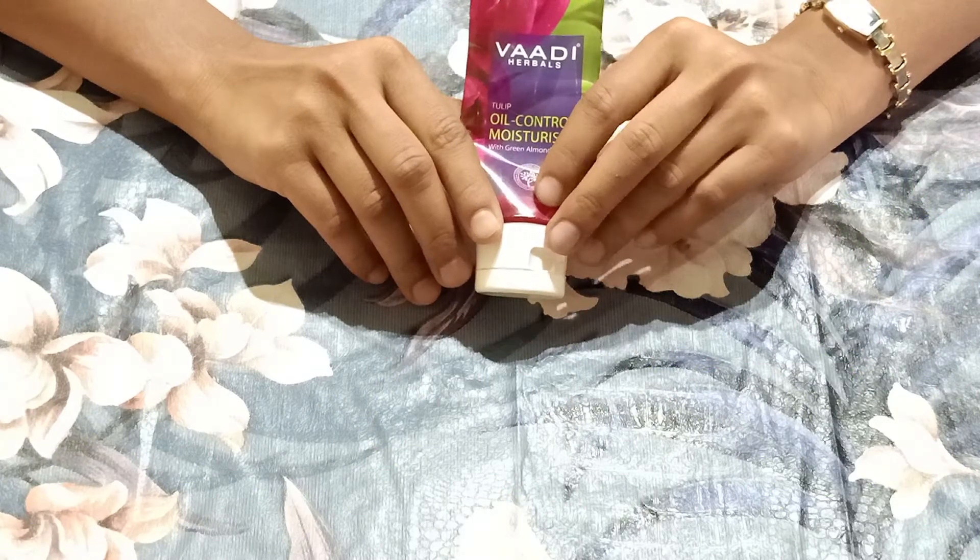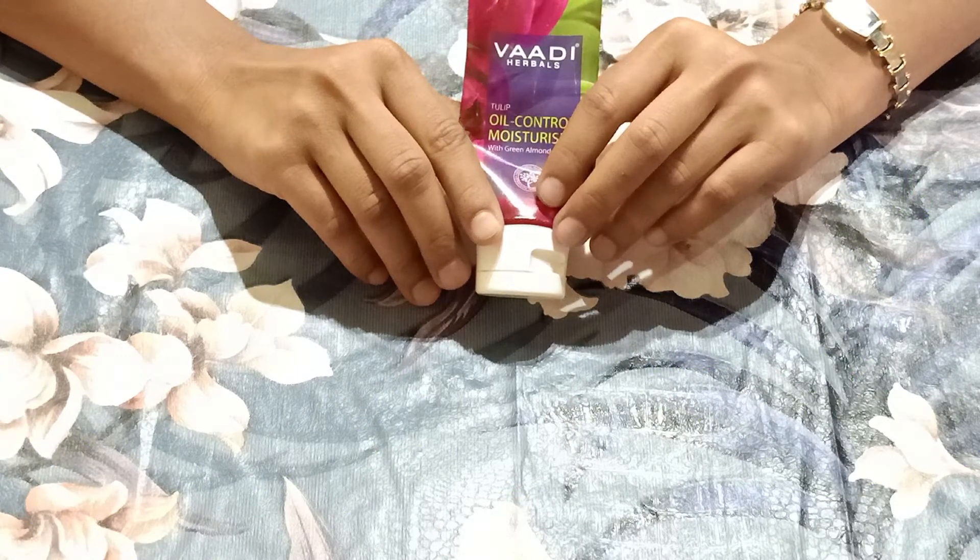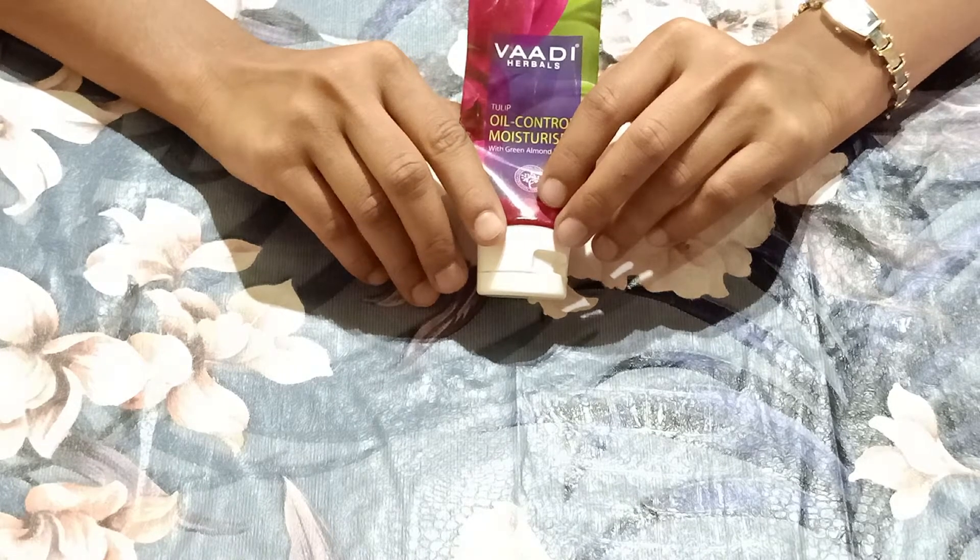Hello everyone, I am Jyoti. You are watching Smart Product, and today's product is Babi Herbal Oil Control Moisturizer. Let's know more about this.